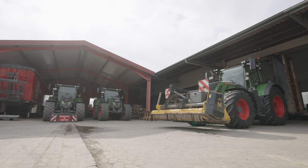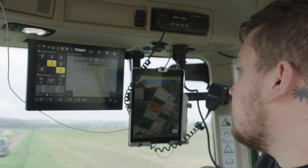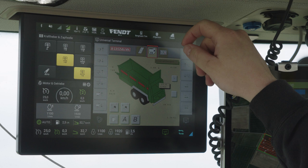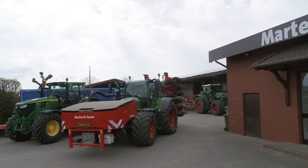Part of the employees' morning routine is preparing the agricultural machines for whatever job they're tackling that day. In mid-April there's often a lot of field work happening at the same time, such that one customer can take up one company's entire capacities.